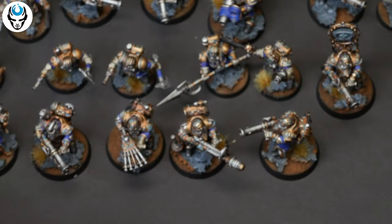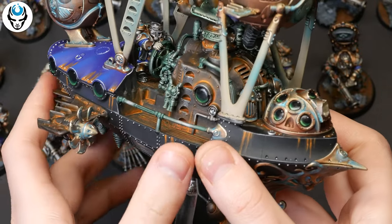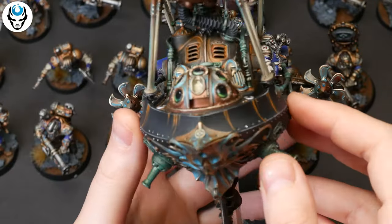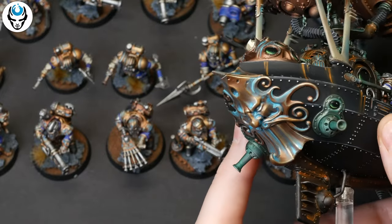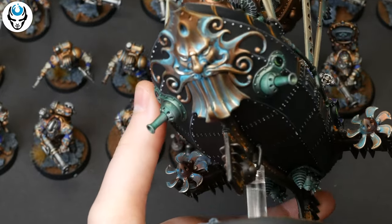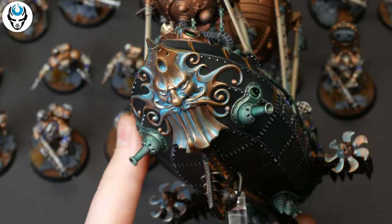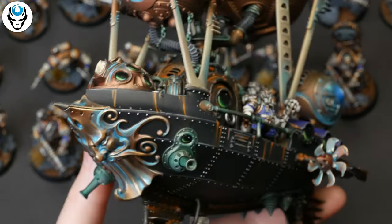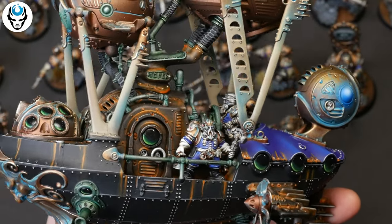Really, really nice. Here we have also a Frigate — this time the windows are green. And the ancestral figurehead is really pretty with this patina effect. I really like the contrast of gold and blue.